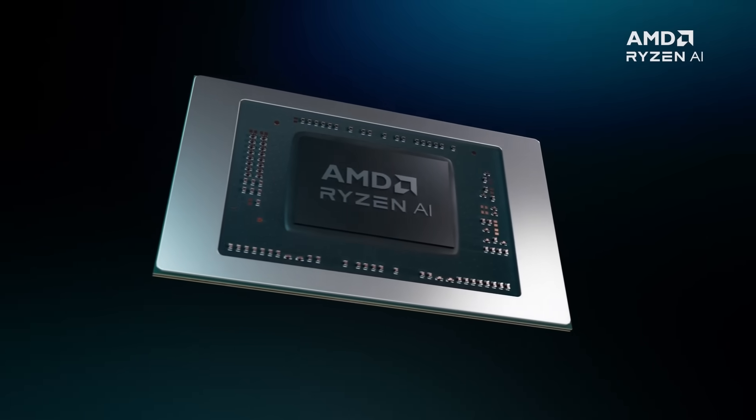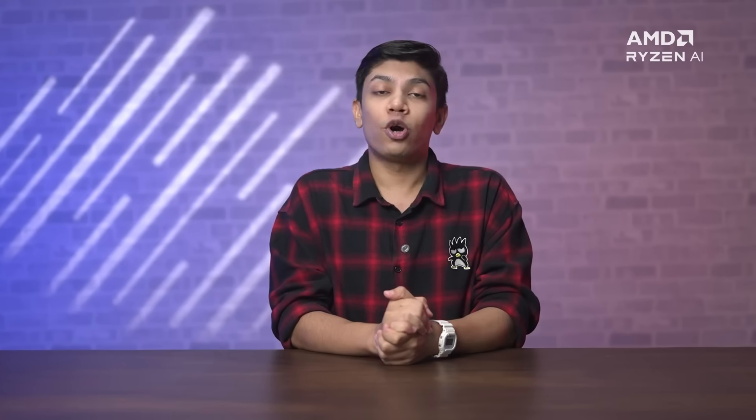That was a quick look at AMD Ryzen AI PCs and all they have to offer. Upgrade to the latest laptops equipped with AMD Ryzen 7040 and 8040 series processors with Ryzen AI on Amazon today — the link is in the description box below. Now you know a lot about AMD AI PCs and what they have to offer. The only question is: are you ready to step into the future of computing with Ryzen AI?